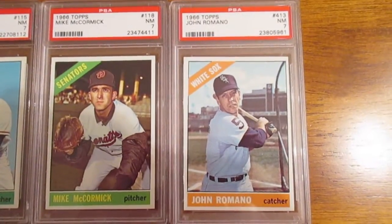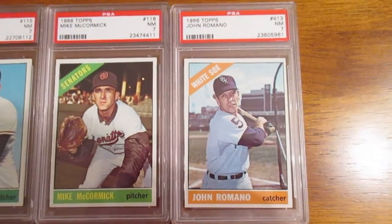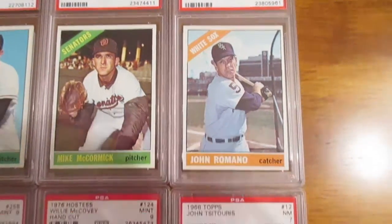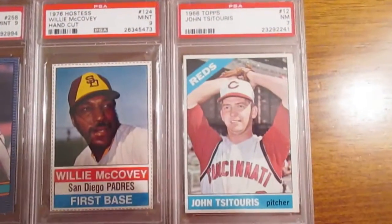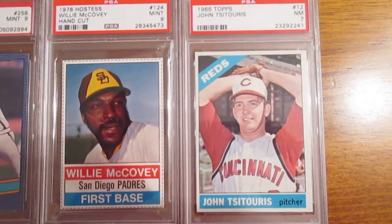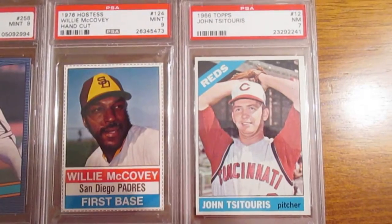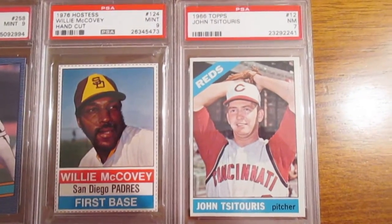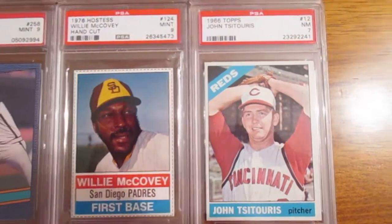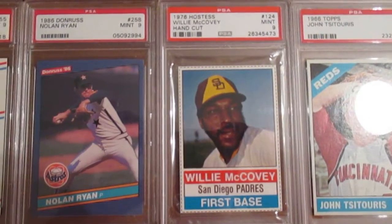Here on the end is Johnny Romano, a two-time All-Star. This is near the end of Romano's career as a catcher with the White Sox. And then this John Satoris — he was truly a common. He pitched one inning in 1966 and gave up two runs, so not the best year. But it's a very sharp card and still a cool common to have.